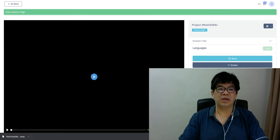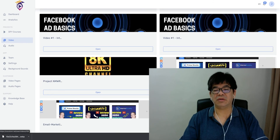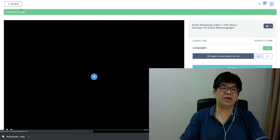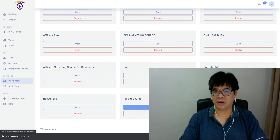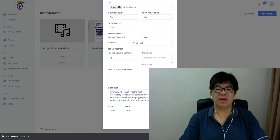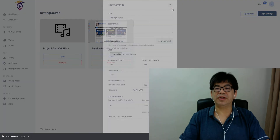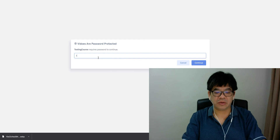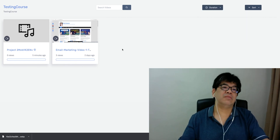The video has been added to the page. You can add as many videos as you want — just click, go in, assign to the testing course page, and save. Go back to the video page and you can see the course has been created. There's a share link option — an open link — and you can open the course page. The page has a password, so you can email the link and password to whoever purchased the course after payment.